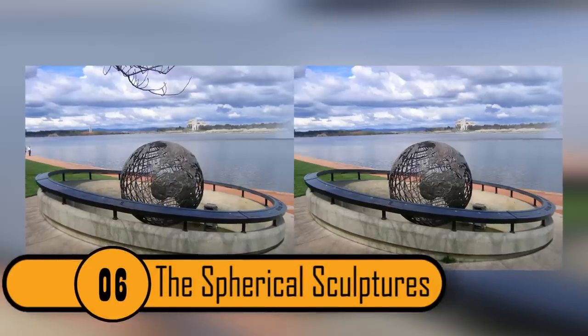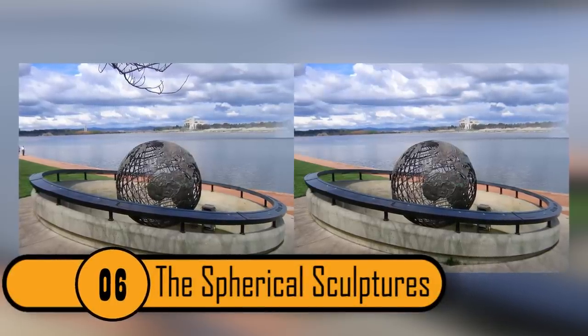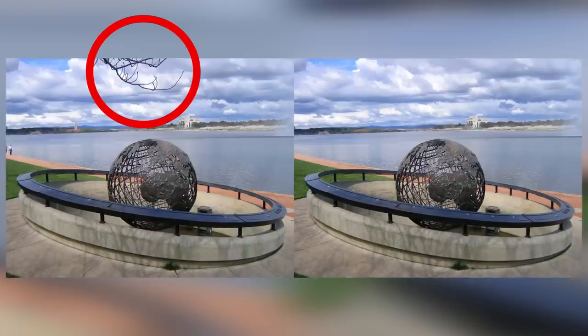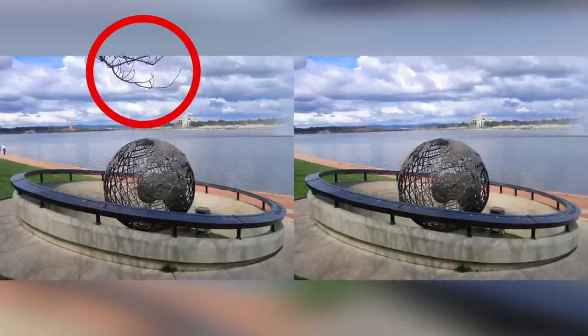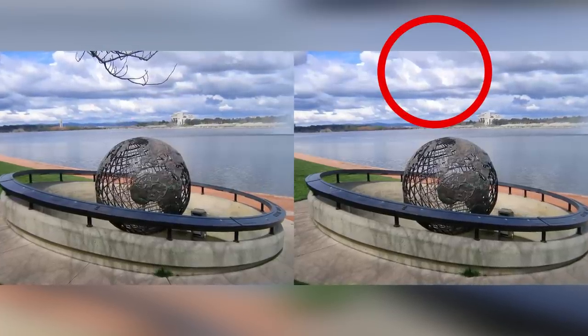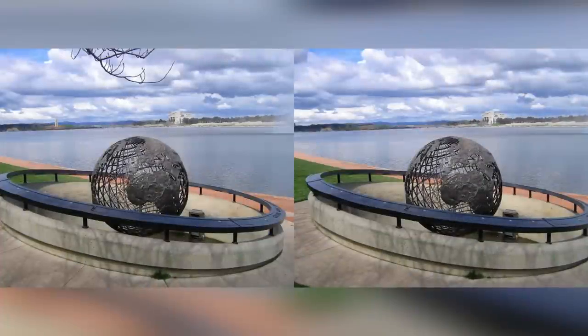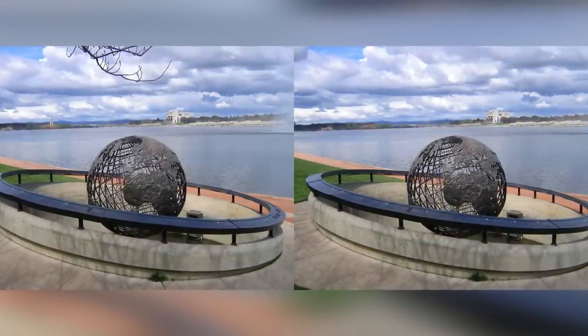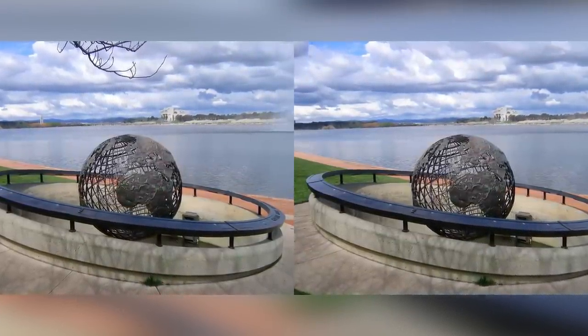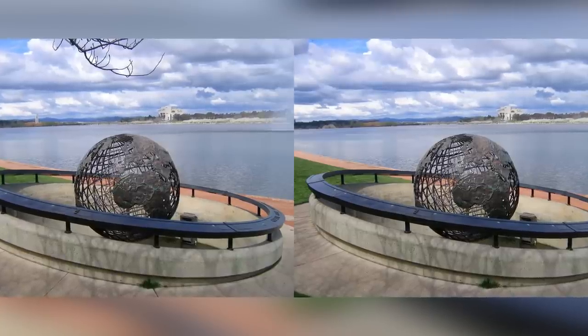Photo 6: The Spherical Sculptures. This is one of the easiest photos so far — your eyes are immediately brought to the answer. In the photo on the left, there is a branch hanging in the left corner of the photo; there is no branch in the photo on the right. If you missed this one, you have probably been missing them all. The branch hanging in front of the photo is not subtle at all — it jumps right off the page at you.